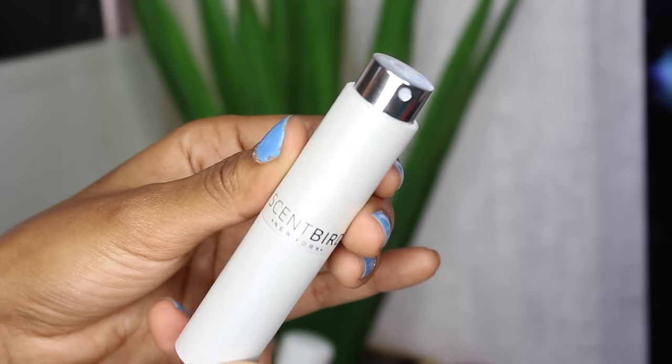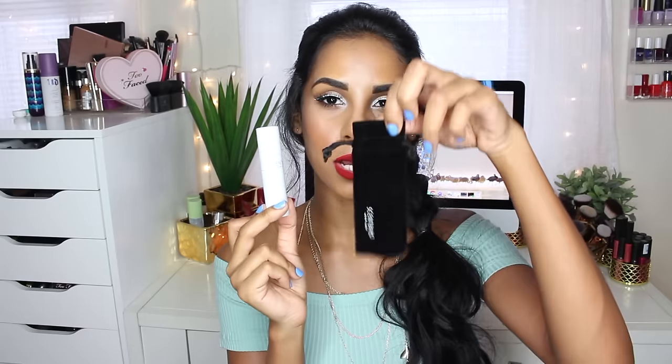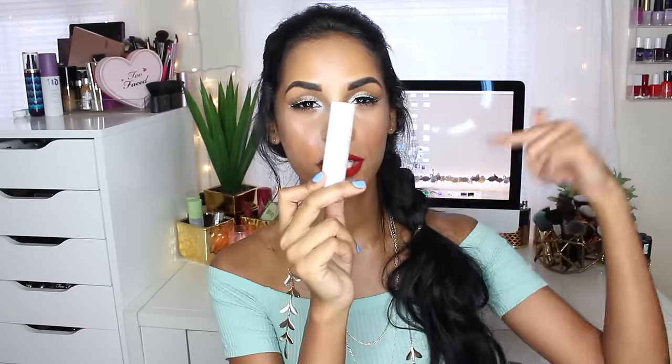This is what it looks like. You basically just twist it up and the little perfume comes out. It's really nice to travel with, and it also comes with this little baggie. I'll link it down below for you guys so you can check it out.